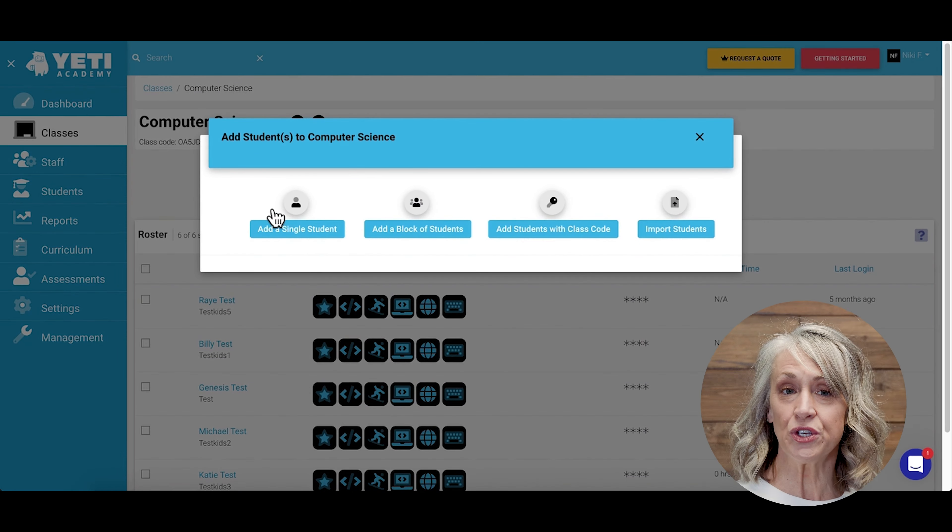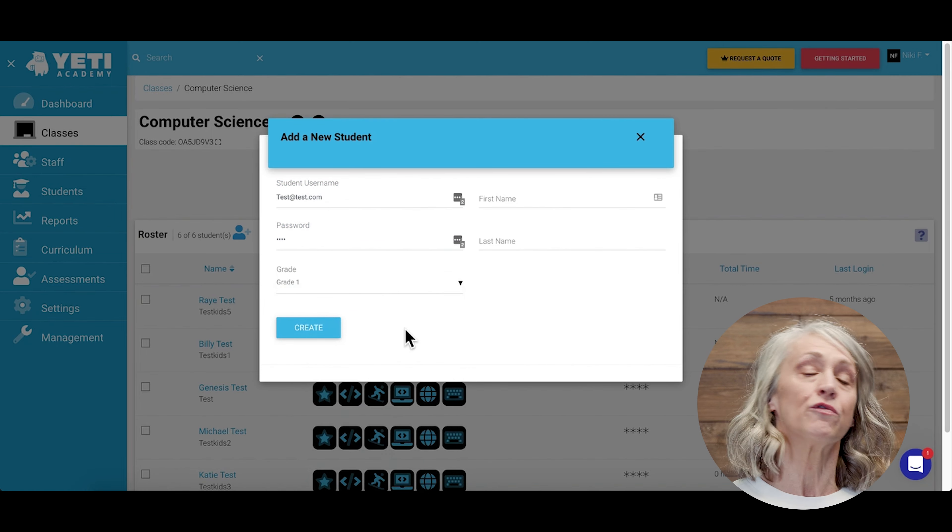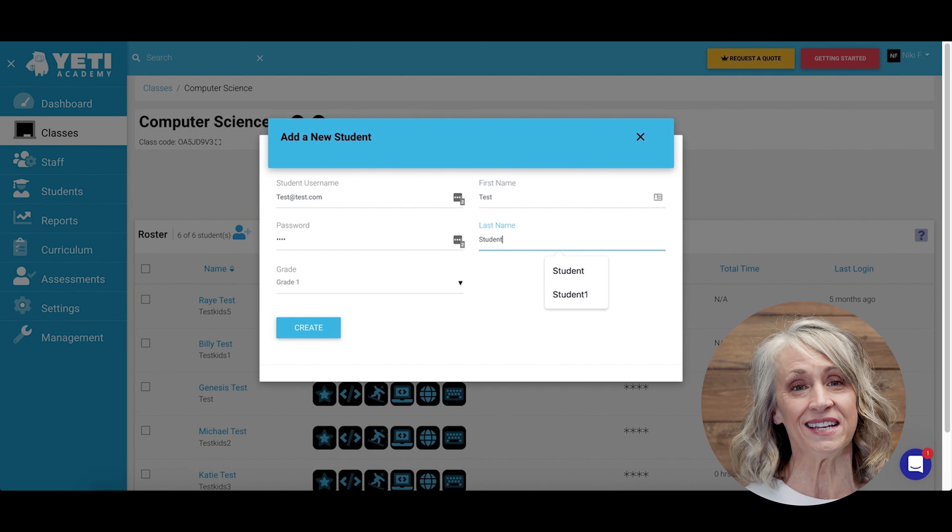With a single student account, learners can use Yeti Academy with multiple teachers, from classroom teachers to specialists.